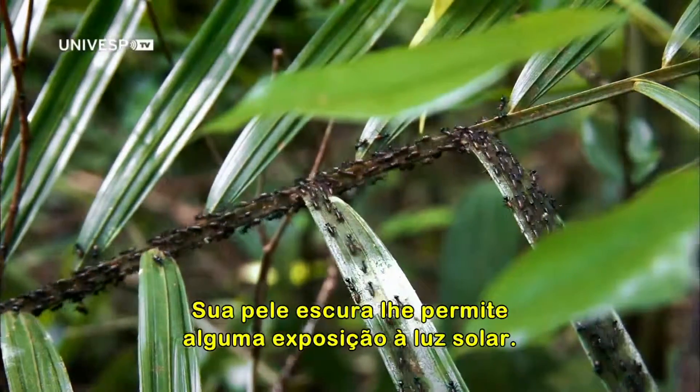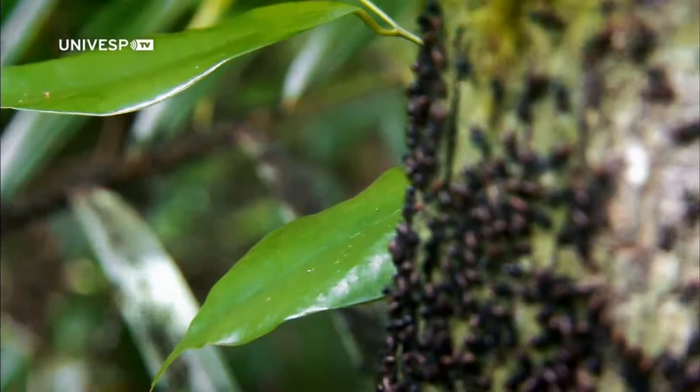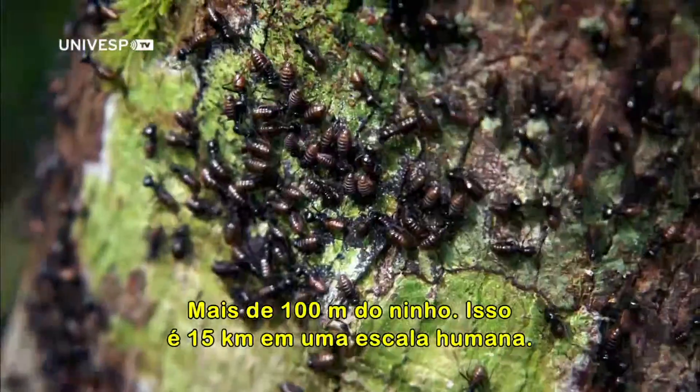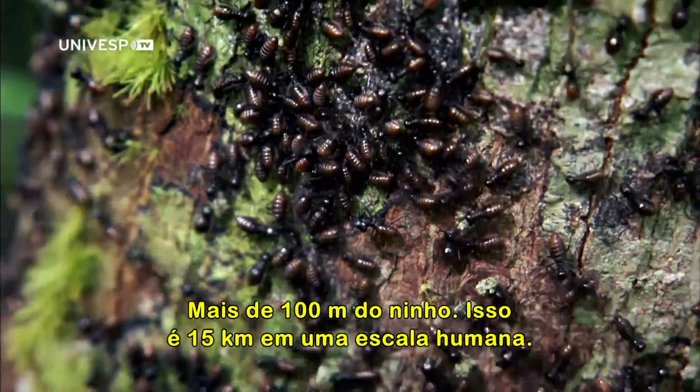Their dark chitin shell allows them some exposure to sunlight. This is where the harvesters go to work — a patch of lichen clinging to a tree up to 100 meters from the nest. That's 15 kilometers on a human scale.